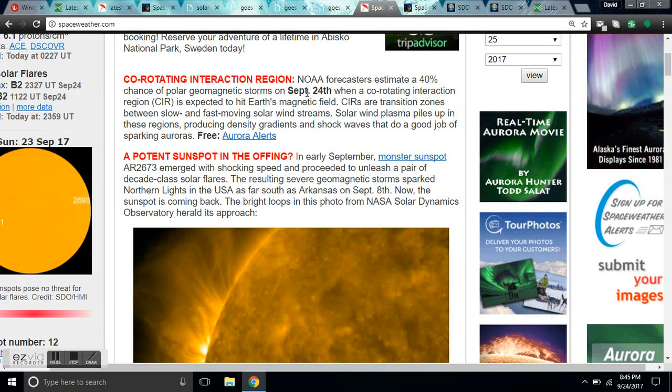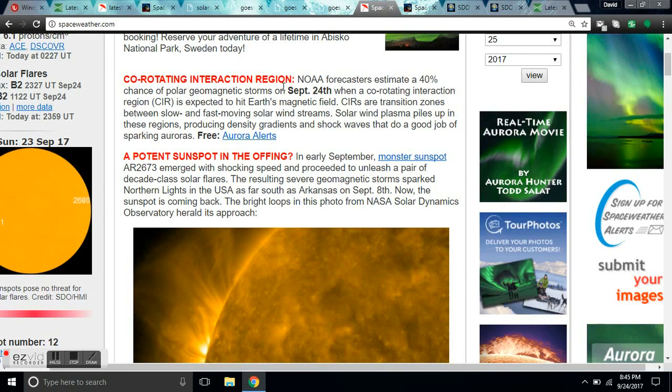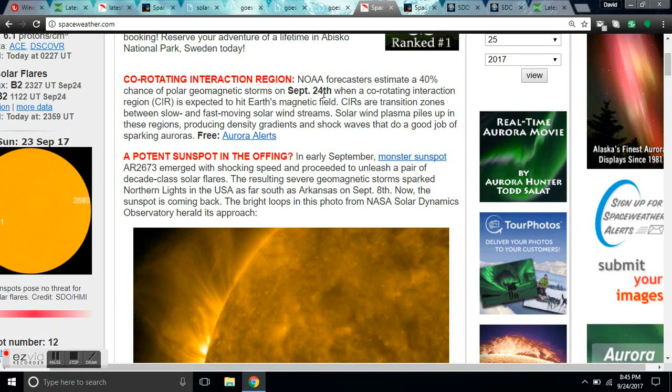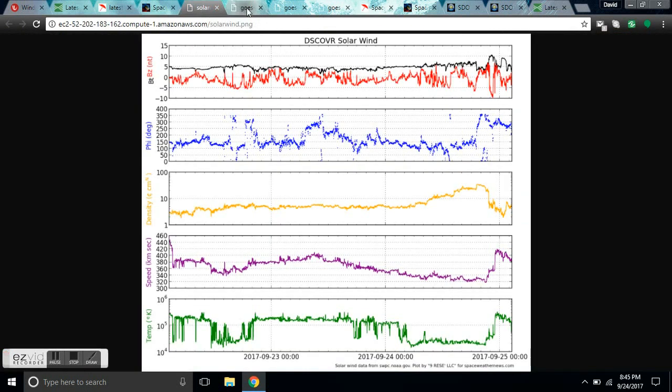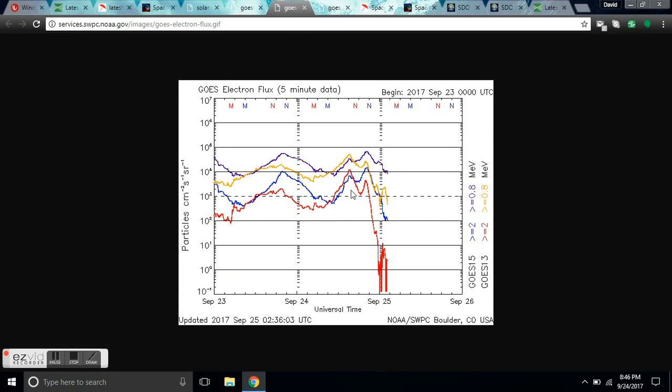Here's an example: it says co-rotating interaction region. NOAA forecasters estimate a 40% chance of polar geomagnetic storms on September 24th. If you check out what's going on right now on the magnetometer, here is that magnetic storm happening. We're also in electron bombardment — a level 2-3 electron storm that we just went into six hours ago.